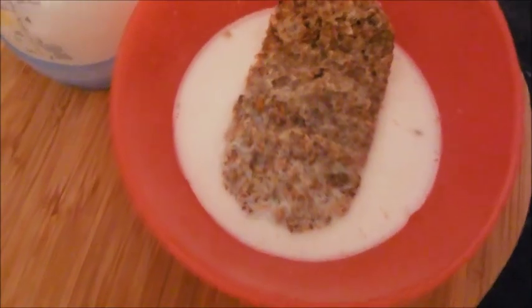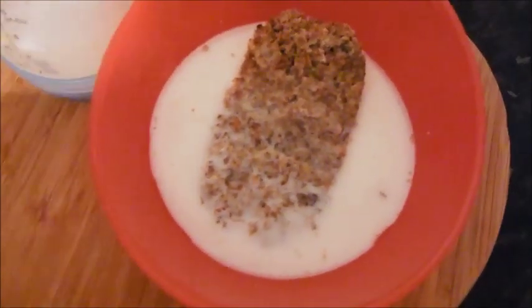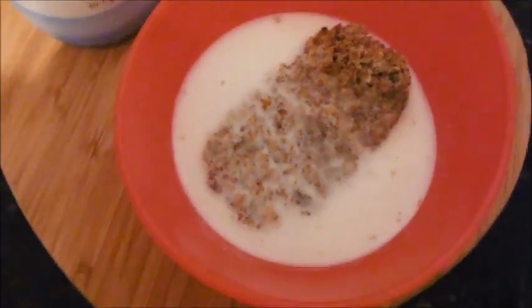Good morning, it's Friday and for breakfast Sonny is having Weetabix for the first time. I'm mixing it with his actual formula milk because he's not been drinking much formula milk lately. I'm just going to warm that up in the microwave and see what he thinks of it.